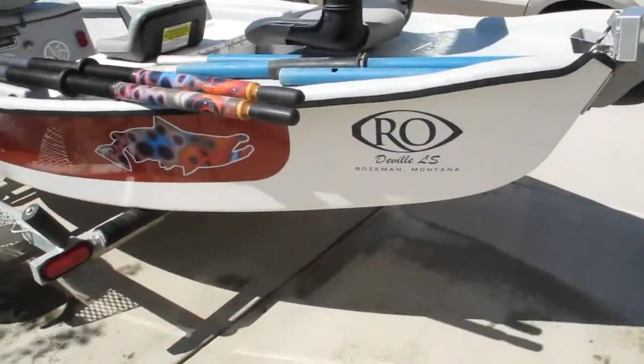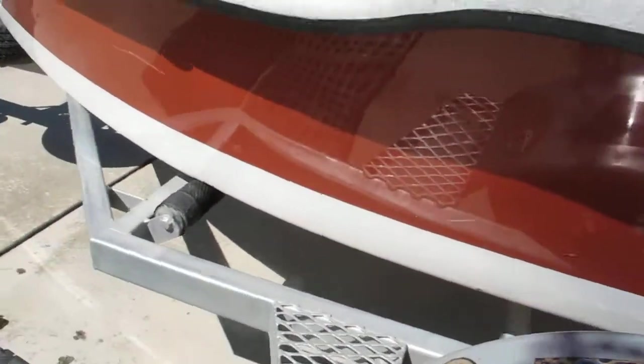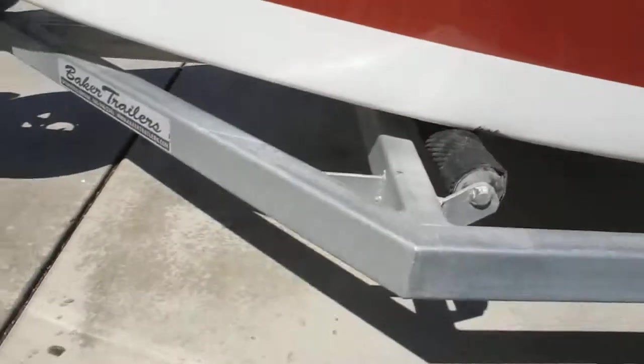The boat's in really good condition. As far as wear, there's just a couple little scrapes in the finish — one there and a little ding there.